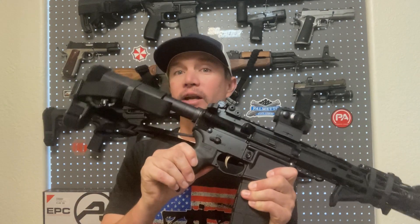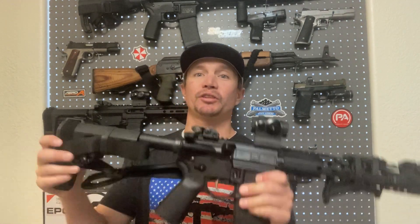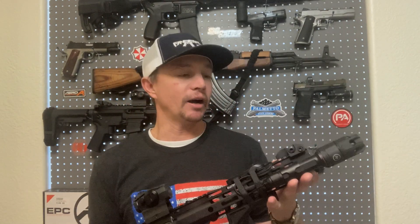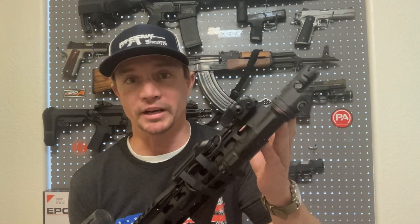I've obviously upgraded it quite a bit. It has a $350 Echo trigger in it, which is more than half the cost of the pistol itself. So it's not quite as budget as it looks, but it does have some budget components. I've got Strike Industries muzzle devices on here, but they've been very, very effective. This King Comp does a great job. I've got a Crimson Trace light on here.